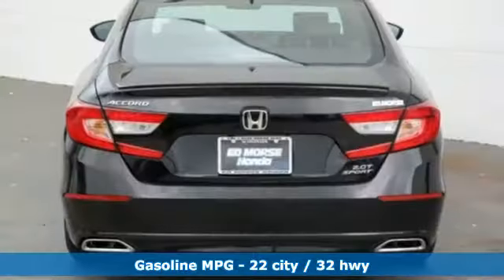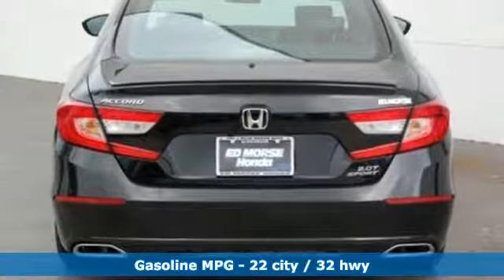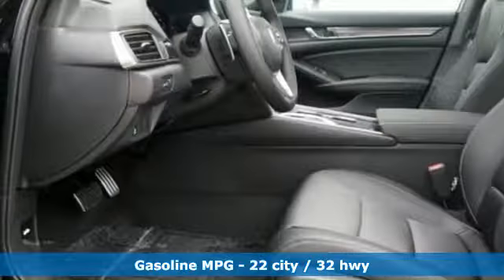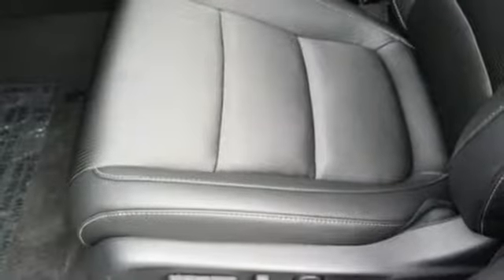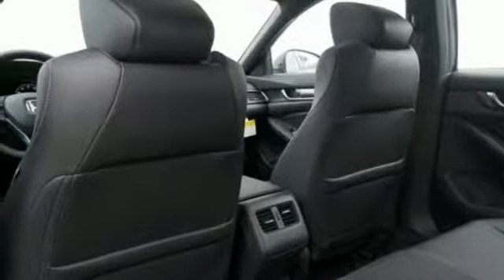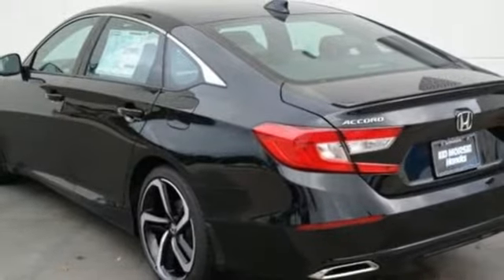Streaming audio, power heated mirrors, dual zone climate control, doors and push button start proximity key, front heated bucket seats, automatic transmission, express open and close sliding and tilting sunroof, gas pressurized shocks, and turbo inline four-cylinder engine.